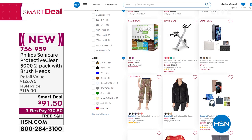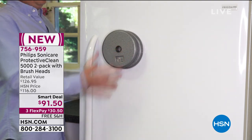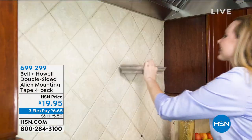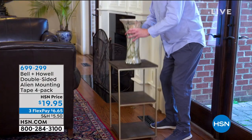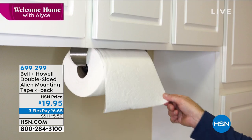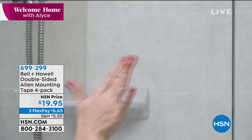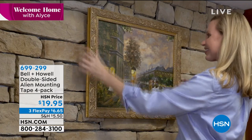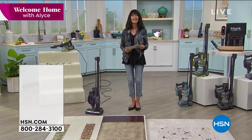Let me mention this one from Bell and Howell — a company that's been around for over 100 years. This is the coolest item: the double-sided alien mounting tape. It's a four-pack, four rolls with 10 feet each. It sticks to absolutely any surface and holds up to 15 pounds, but it releases cleanly and evenly — no damage, no sticky residue. You can use it on wood, glass, tile, brick — even hang a photo. Item number 699299.